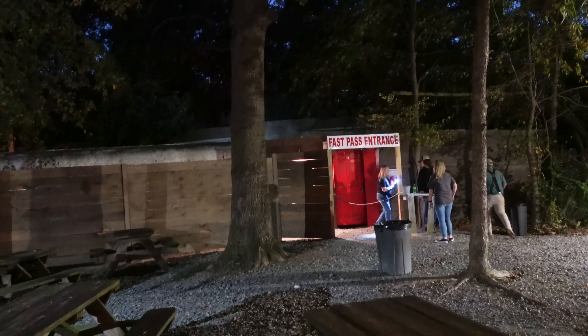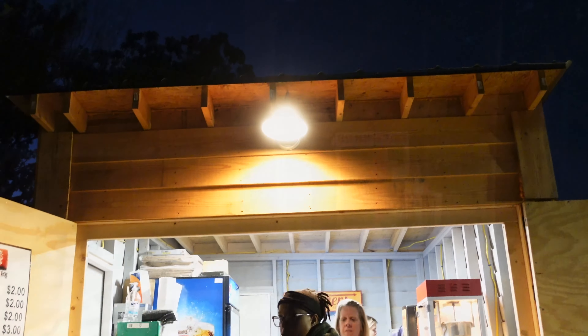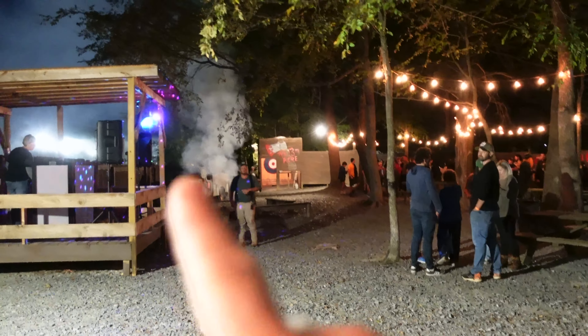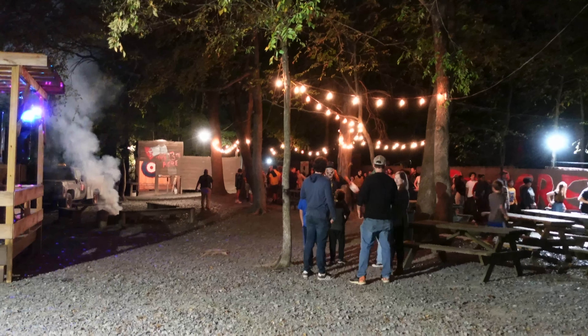Over here is the Fast Pass entrance. I don't really know what kind of ticket I have — I guess we'll figure it out. They've got some concessions here and a menu right here. I do want to point out that you are not supposed to video in here — we got special permission. So if you want to video, you better talk to management and make sure they allow you to do so. We got restrooms, a DJ, a photo op with that truck, axe throwing, and two entrances. That is your midway for 13th Acre.